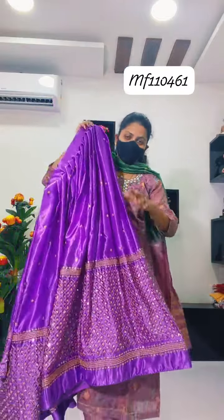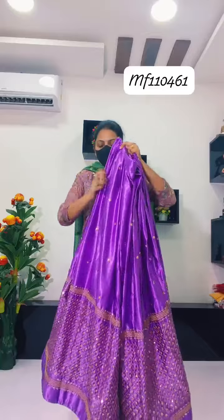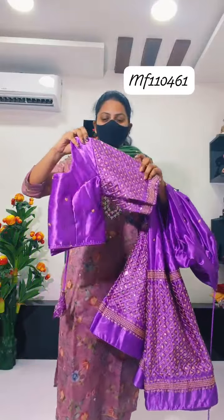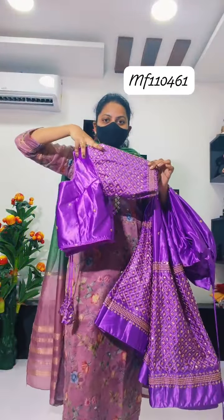Full flare will be lavender, and then blouse cut. Blouse will be princess cut and hands will be elbow hands.